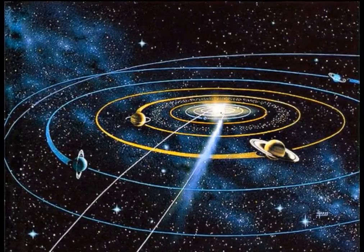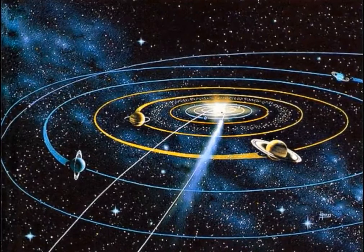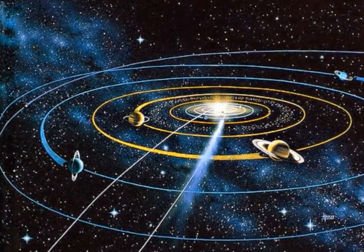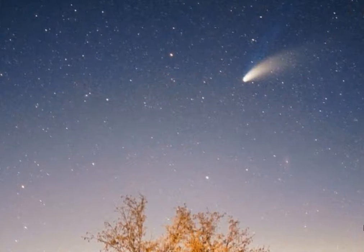Is there any evidence in the solar system we can use to test the universal constant theory of gravity? When looking to test gravity in the solar system, one set of objects stand out: comets.